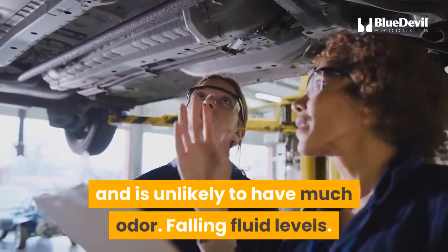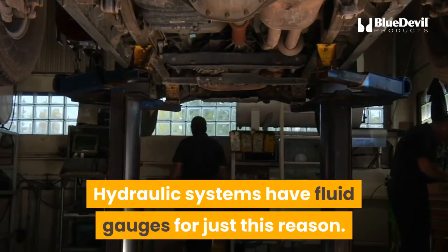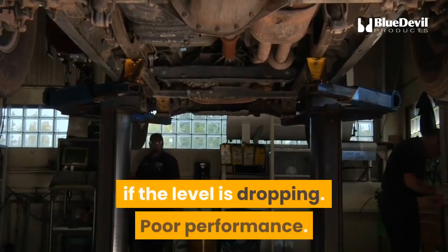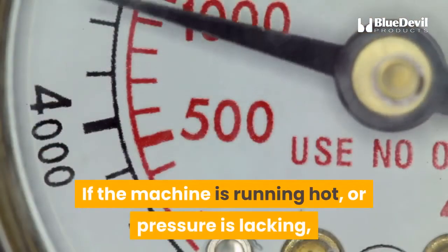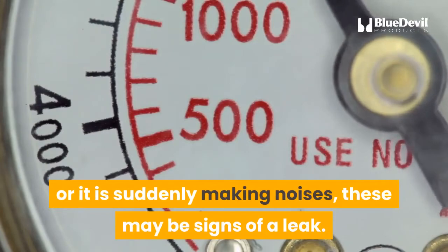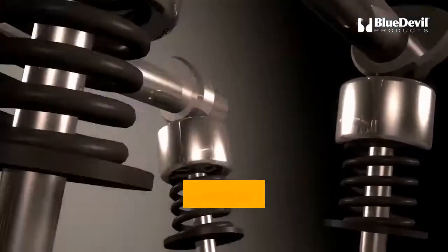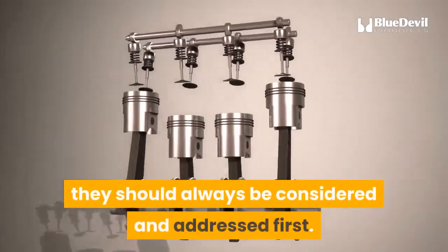Falling fluid levels: hydraulic systems have fluid gauges for just this reason — observe the level over several uses to determine if the level is dropping. Poor performance: if the machine is running hot, pressure is lacking, or it is suddenly making noises, these may be signs of a leak. Because leaks are the most common and reparable issue in hydraulic systems, they should always be considered and addressed first.